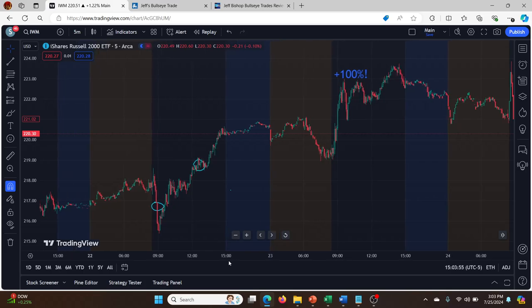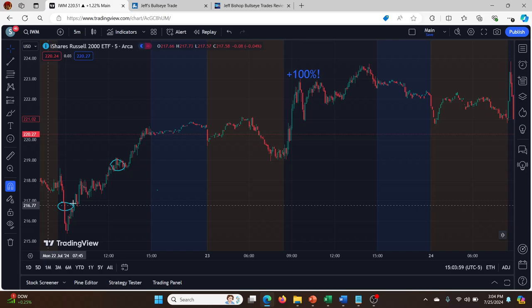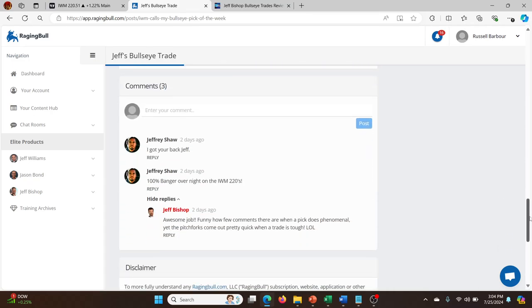This is a plot on TradingView on the five-minute chart of IWM. The day on the left is Monday, then Tuesday, then Wednesday. You can see Jeff bought in around 260-ish and sold very quickly for a 50% gain within the same day. Of course it kept going up — the next day it continued up and the call options were up 100% on Tuesday. There were very few comments on this, which was quite surprising — I thought more people would be commenting. But like Jeff says, it's funny how few comments there are when a pick does really well.